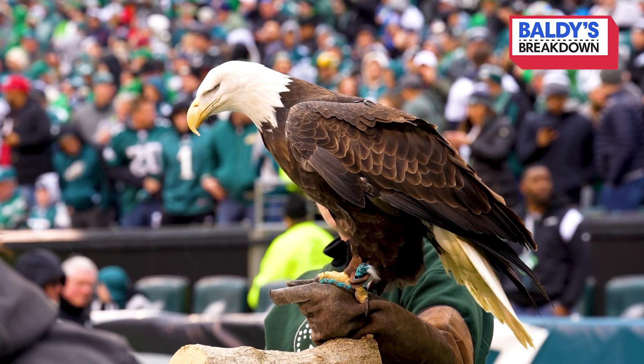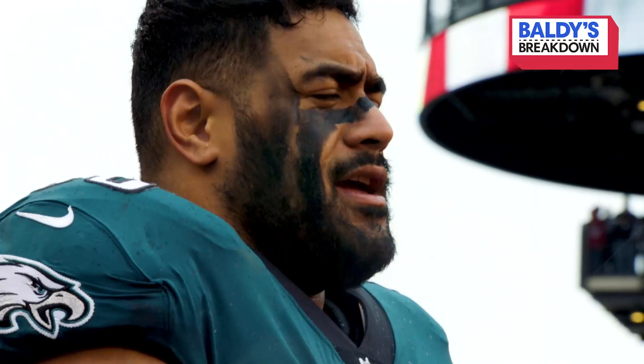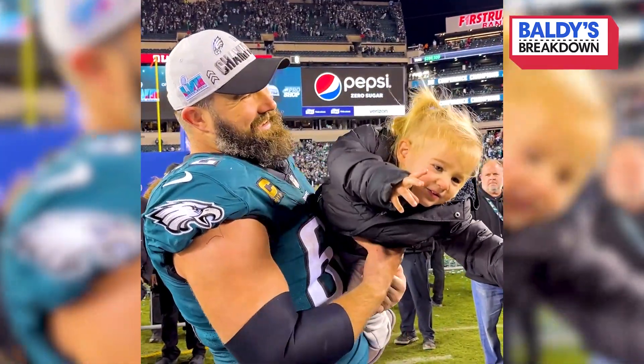Let's go to five players from the Eagles for Super Bowl 57 to keep an eye on — not named Jalen Hurts, not named Lane Johnson, A.J. Brown, Haason Reddick — but let's start with Jason Kelce right here.